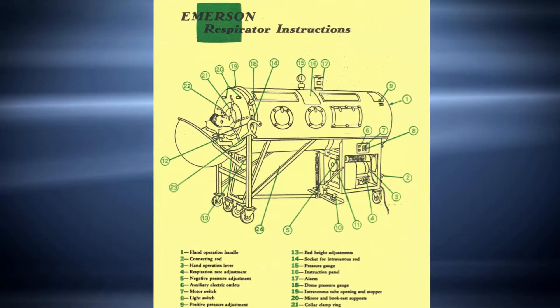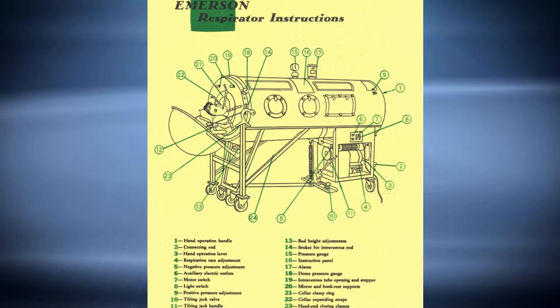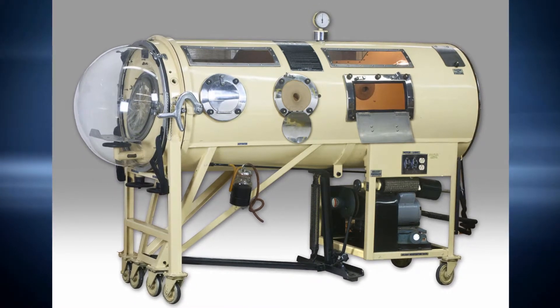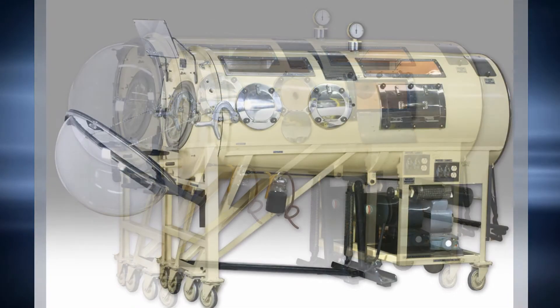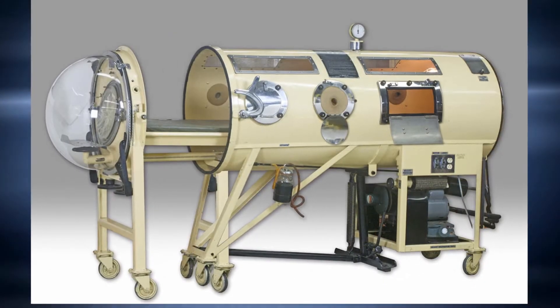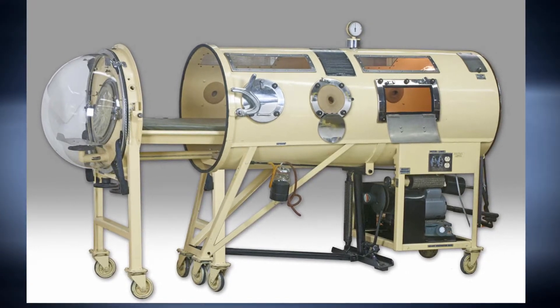The innovation that he brought with the Emerson ventilator was that it was lighter and quieter than any models that were previously used. It was half the price, and so it was quickly adopted and widely used by hospitals throughout the United States. You can see this iron lung ventilator by appointment at the Wood Library Museum, and see what was widely used up until the late 1950s when newer technologies displaced this type of ventilator.